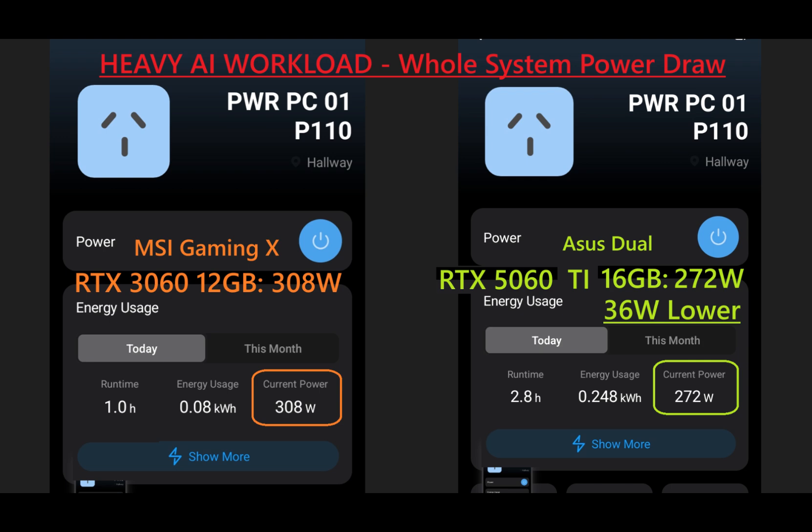We will run the RTX 5060Ti 16GB with other AI models. Please like and subscribe so you won't miss out on the upcoming videos.